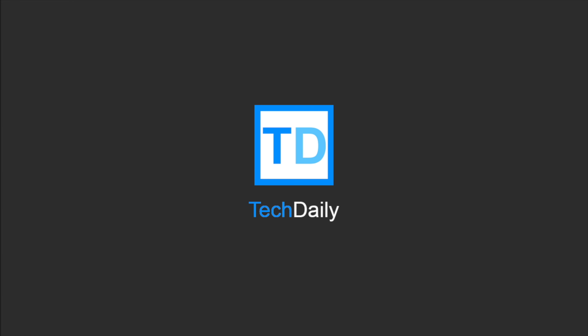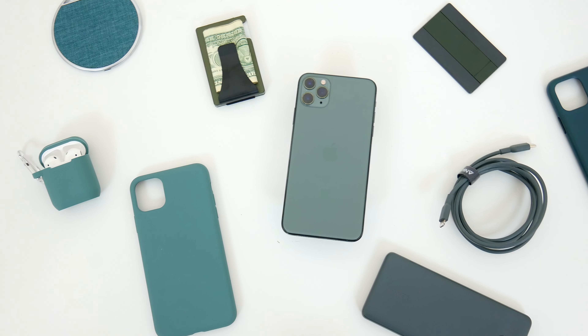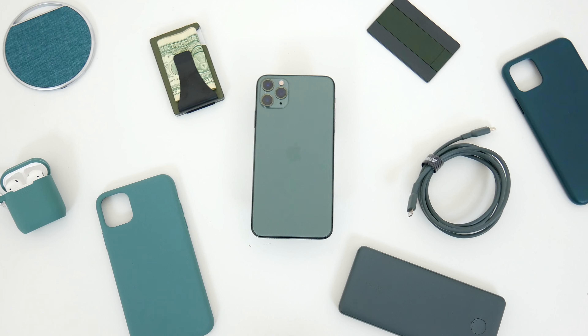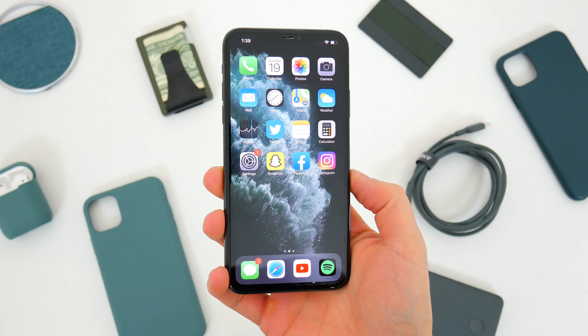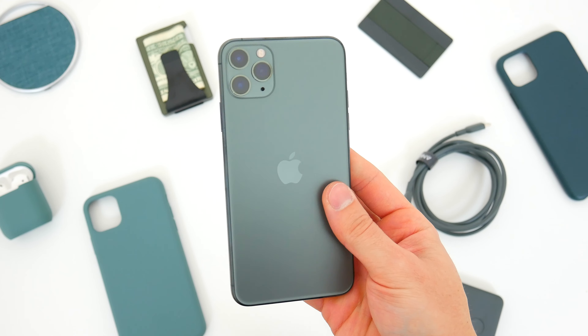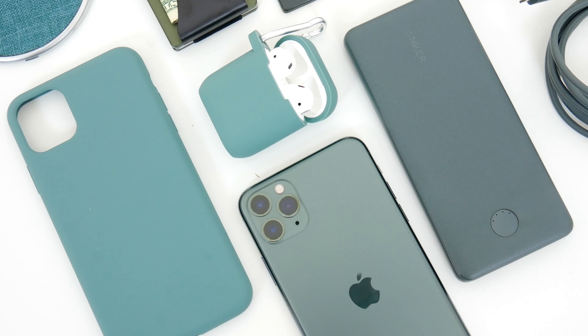What's going on guys, my name is Wade with TechDaily, and we are back with some more colorful accessories for the iPhone. I've already done videos for most of the iPhone 11 colors, and if you missed any of those, I'll leave them linked down below and in the comments. This time, we're checking out some midnight green-ish accessories for the iPhone 11 Pro, and I have to say, this was probably the most difficult color of them all.